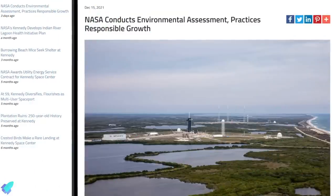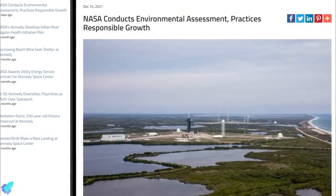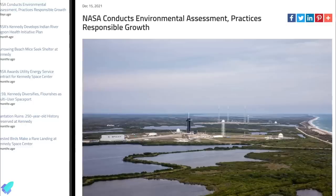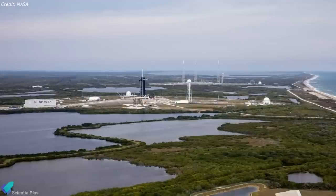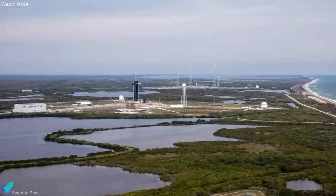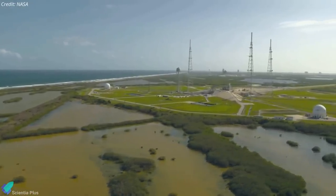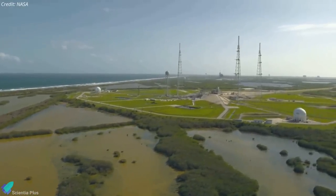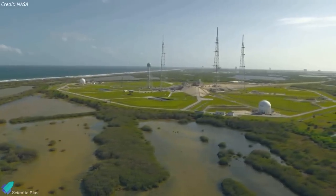On December 15, NASA announced that the agency is preparing to conduct environmental assessments to develop a proposed new launch site, Launch Complex 49, at the Kennedy Space Center in Florida. The 175-acre site would support the launch and landing of Starship and Super Heavy launch vehicles. According to NASA, LC 49 has been a part of Kennedy's master plan for several years, and they will begin inter-agency and public scoping for the proposed environmental assessment in early 2022.